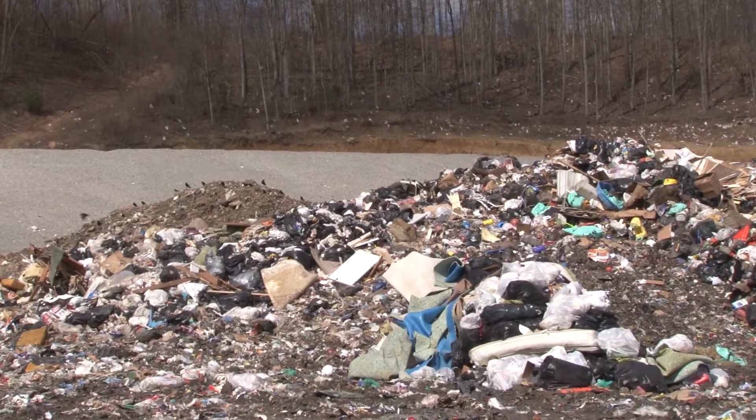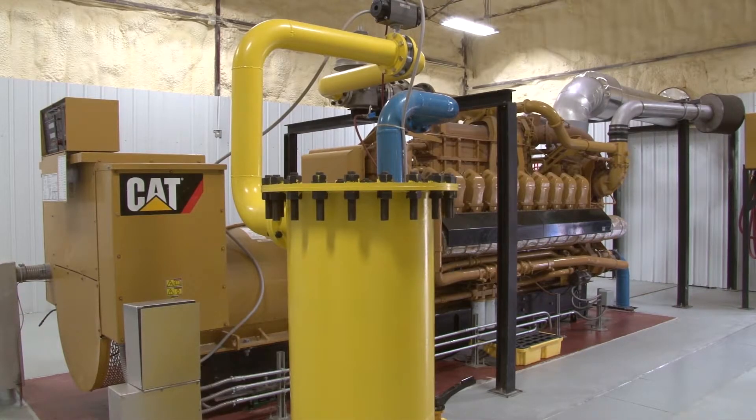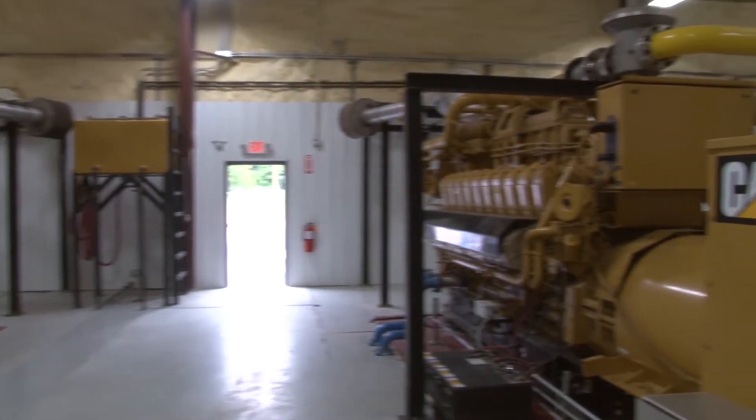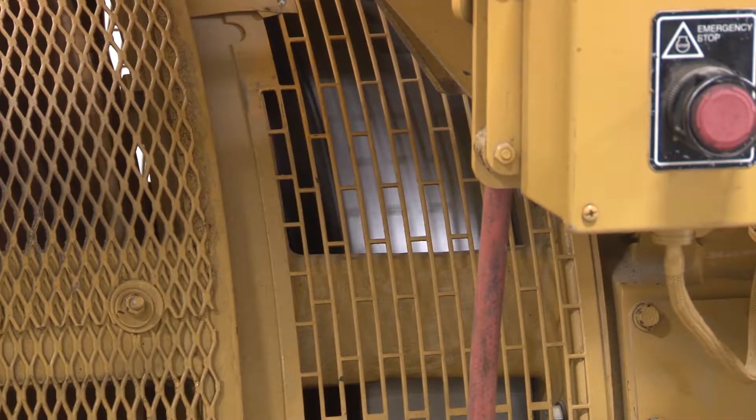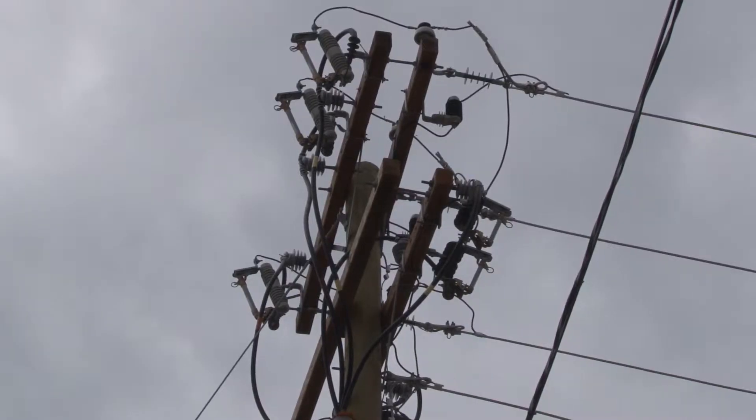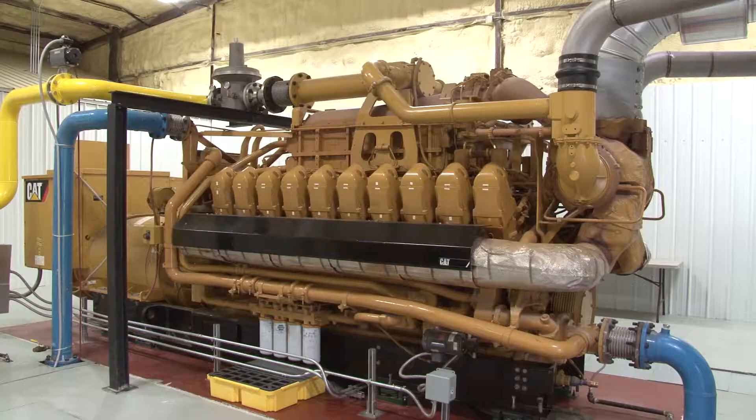But now there's a new sound. Each of these 20-cylinder Caterpillar engines produces over 2,200 horsepower and drives a generator that pumps electricity out onto the grid. Right now we're producing 1.6 megawatts of electricity. Industry rule of thumb is a megawatt of electricity will power approximately 1,200 homes, so we're getting close to the 2,000 home mark. And we have capacity to do 3.2 megawatts because we have two engines.